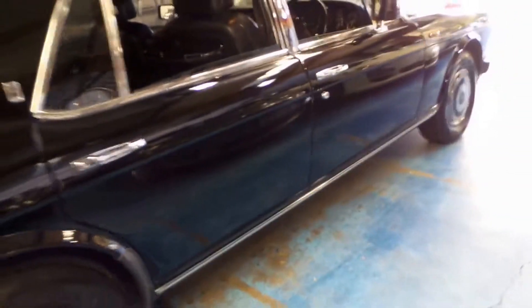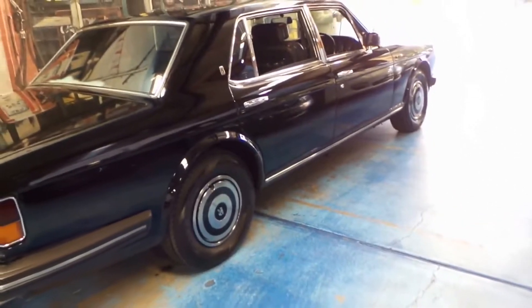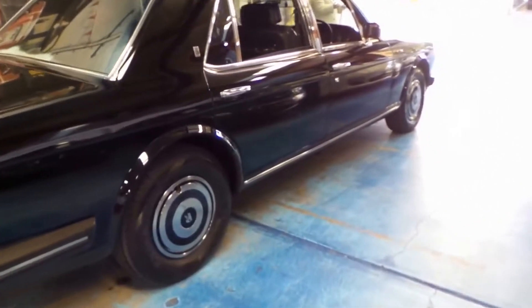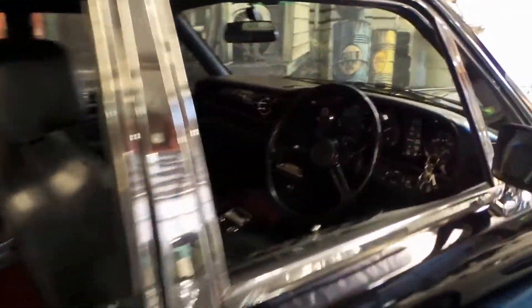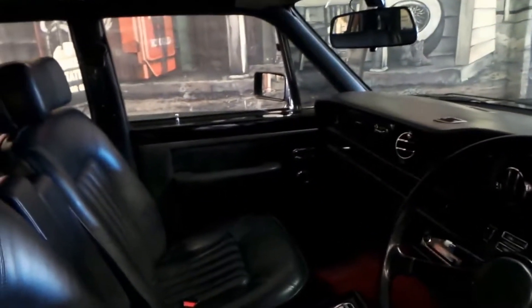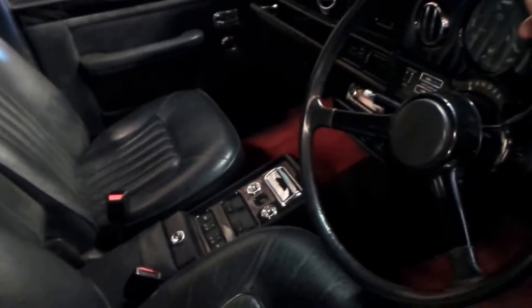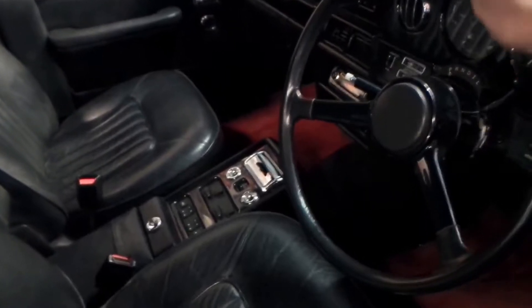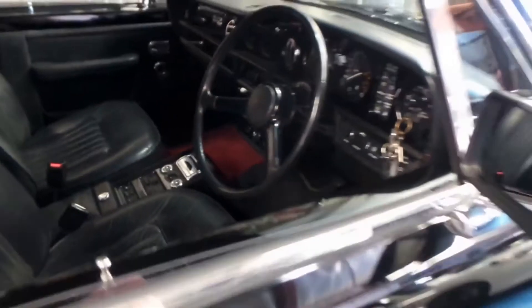These late 80s, early 90s Rolls Royces and Bentleys for that matter were absolutely beautiful, and they continued right up until about 1996. It's got the very nice leather steering wheel — I love driving these old Rolls Royces with the nice thin steering wheel. You really know you're driving a Rolls Royce.